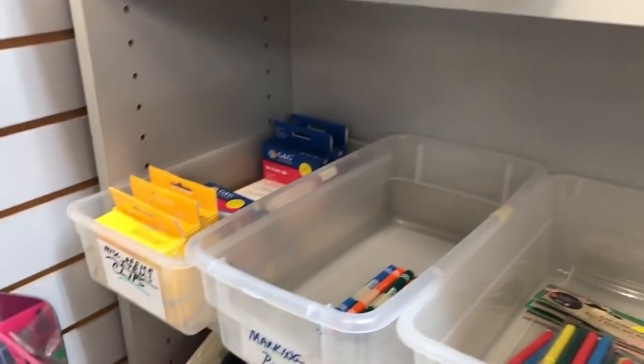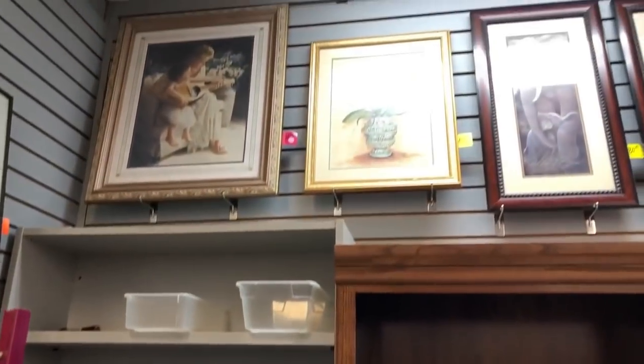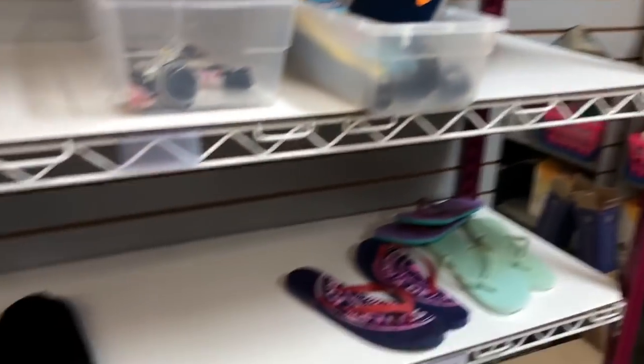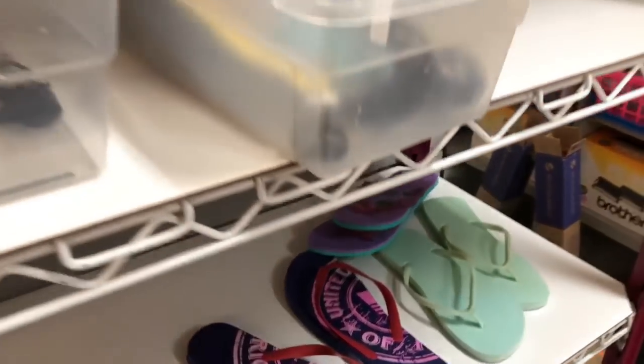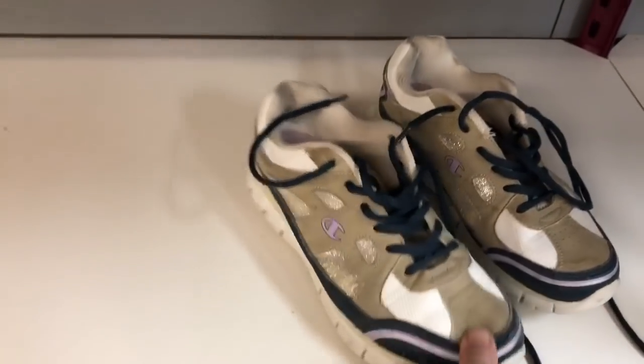I was looking at pencils — always have my eye open for vintage pencils. I recently did a video on shoes I pick up, so if you haven't seen that it's only one video back. The shelves here were quite bare, so I don't know if Floridians don't donate their shoes or if this store just doesn't get that many footwear donations.